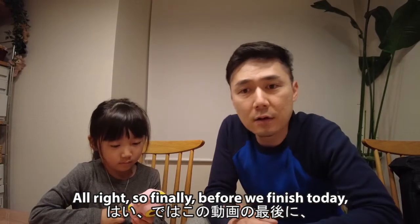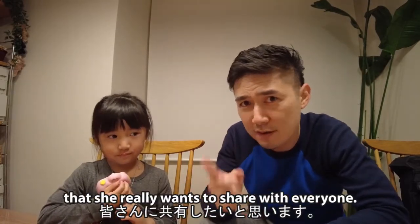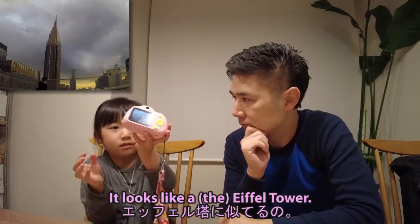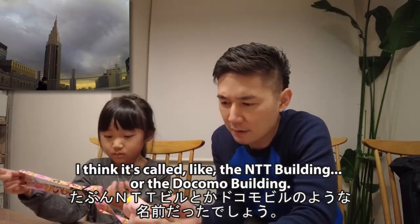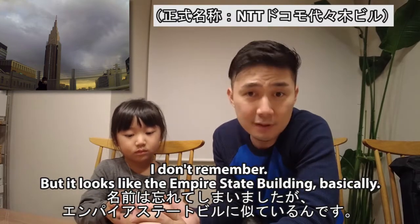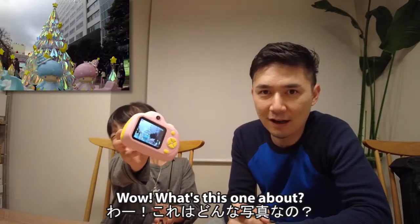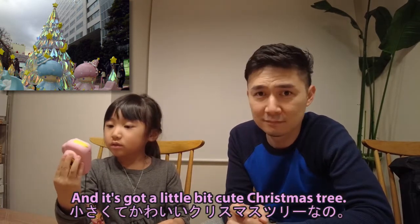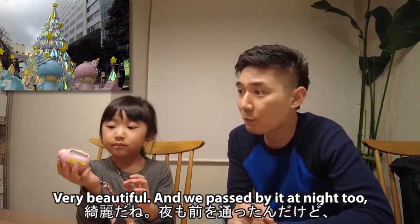Finally, before we finish today, Mina is going to show five pictures that she took — she picked her five favorites to share with everyone. Picture number one — this is the clock tower building. I think it's called the NTT building or the Docomo building — it looks like the Empire State Building basically. That's a beautiful picture! Picture number two — I saw this in Shinjuku. Such a cute picture — it's a key-shaped Christmas tree, that's why I took a picture. Very beautiful, and we passed by it at night too and it was all lit up.